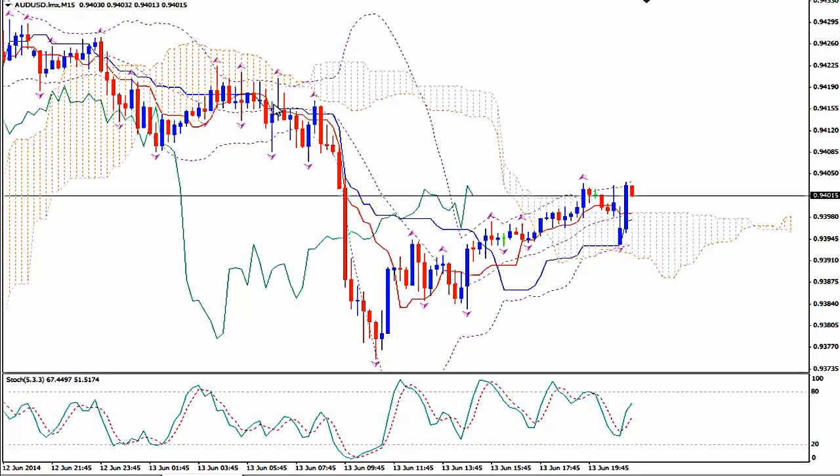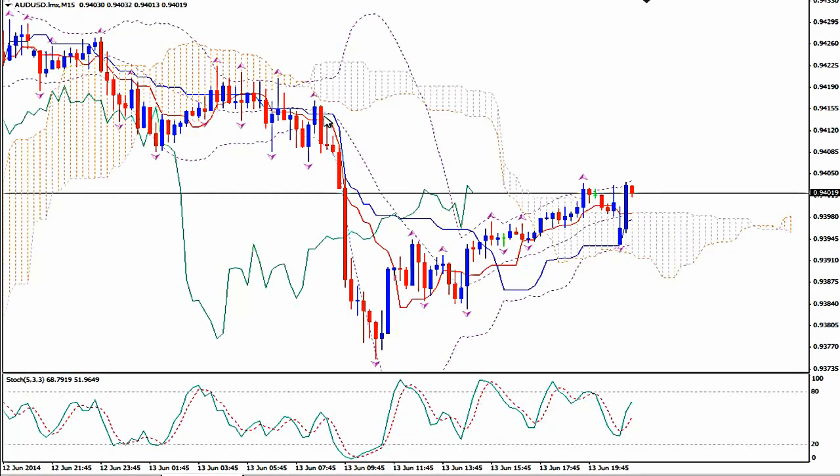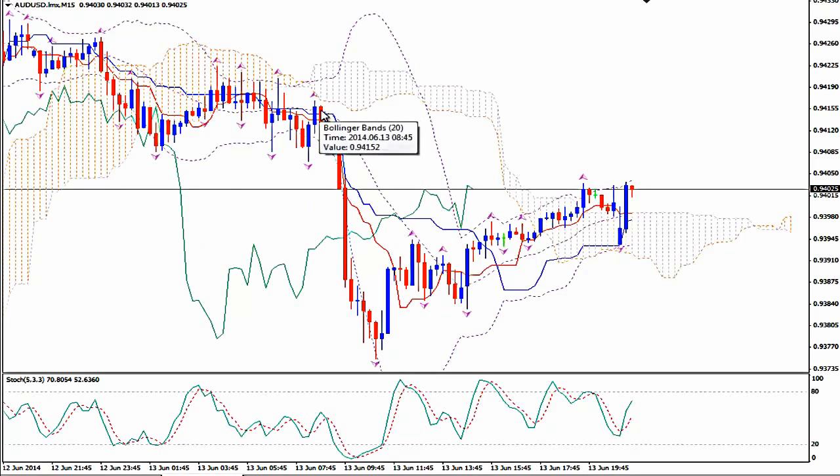When you see the opposite — a bearish candlestick crossing and closing below Tenkansen, the red line of Ichimoku Kinko Hio — exit. Wait for the downward move, and when you see a bullish price Tenkansen cross on M15, ride the trend again and continue until an opposite cross of the price with Tenkansen gives you a signal to exit.